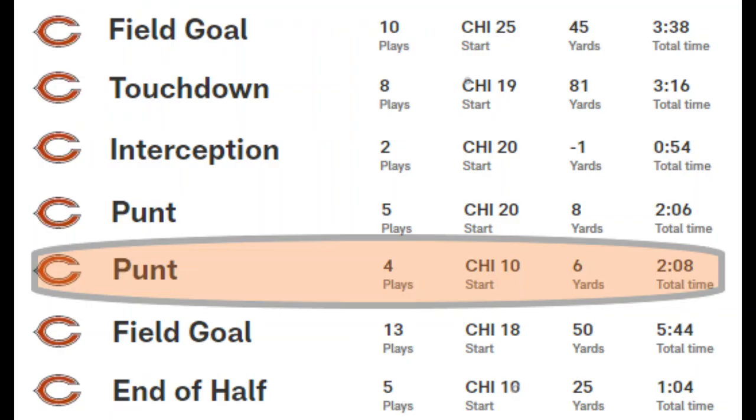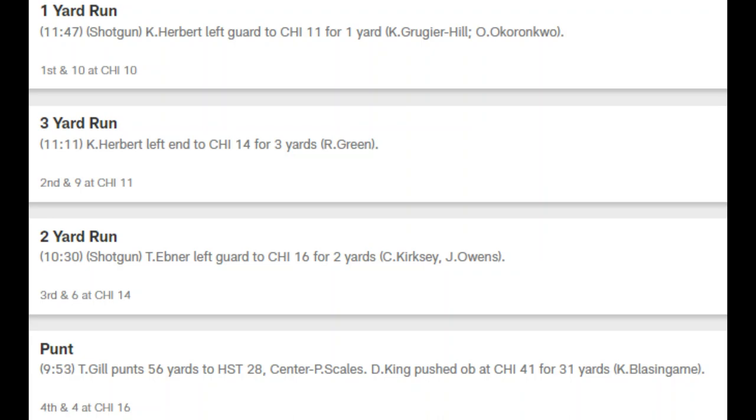The next drive is just 3 runs and a punt — 2 by Ebner, 1 by Herbert. Just couldn't get the 1st down.